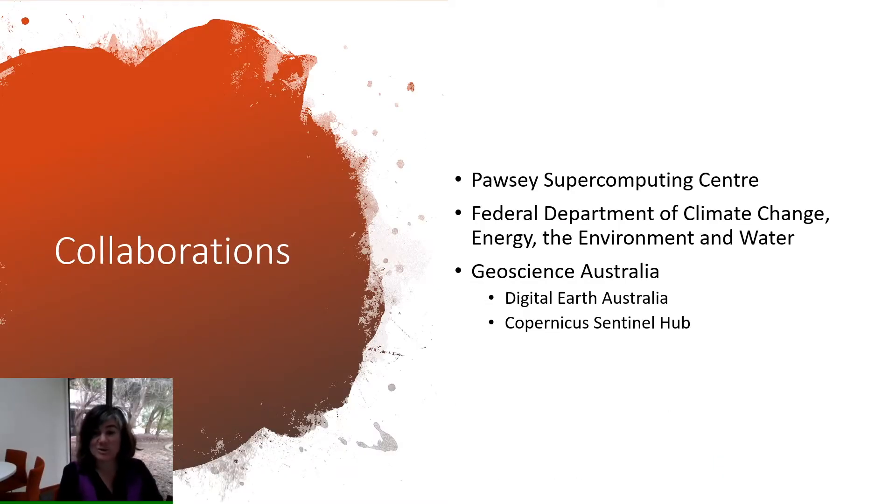I'd just like to acknowledge that Land Monitor doesn't do this alone. We also have partners that help us deliver the work we do: the Pawsey Supercomputing Centre, the Federal Department of Climate Change, Energy, the Environment and Water, and Geoscience Australia. A special shout-out to the Department of Climate Change, Energy, the Environment and Water — they are one of the main partners that help us achieve this statewide level of production of vegetation and imagery products.